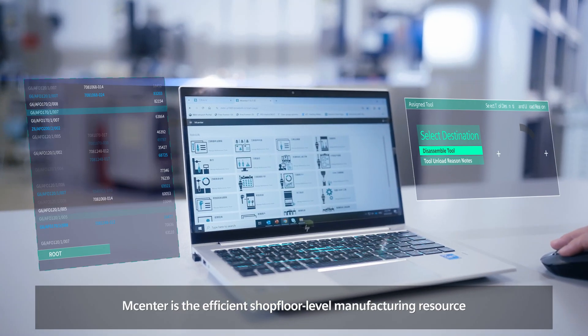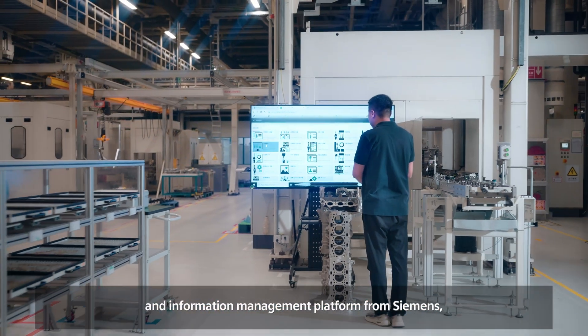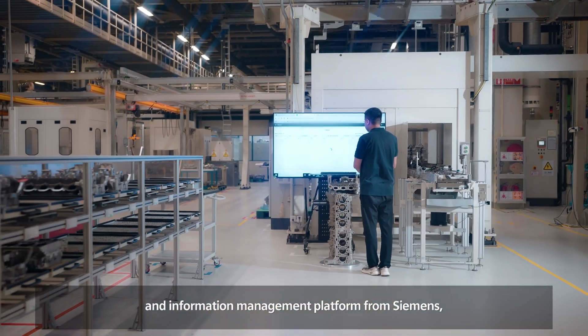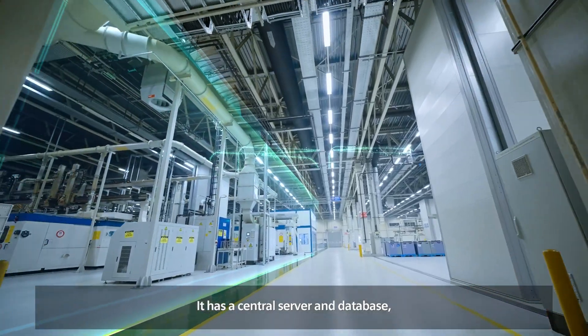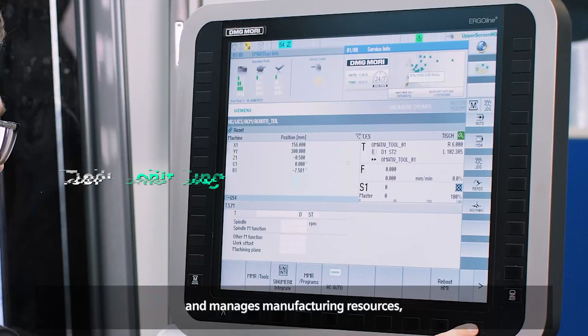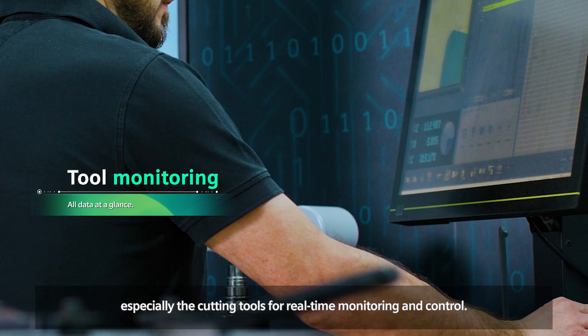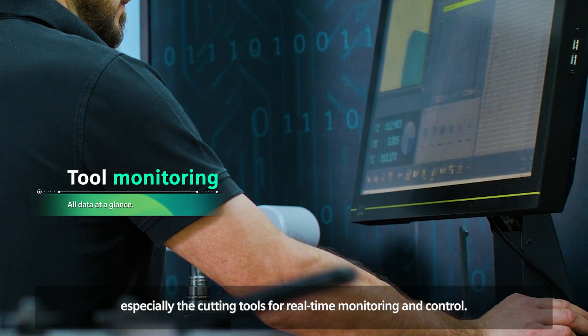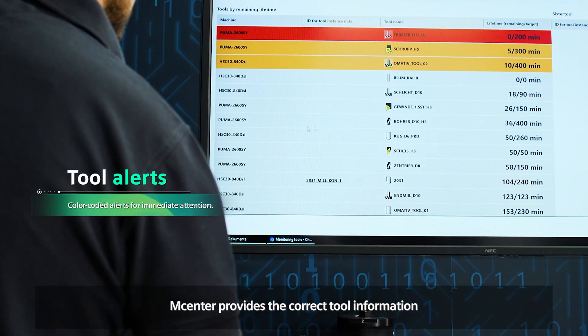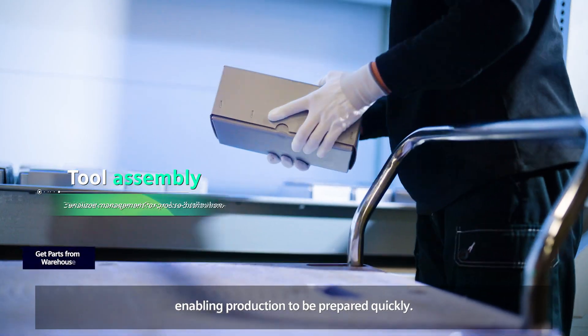M-Center is the efficient shop floor level manufacturing resource and information management platform from Siemens. It has a central server and database. It connects 120 machines and manages manufacturing resources, especially the cutting tools, for real-time monitoring and control. M-Center provides the correct tool information to the correct machine in a timely manner, enabling production to be prepared quickly.